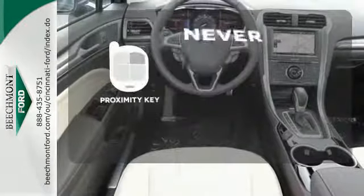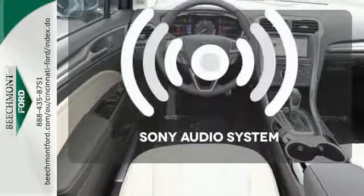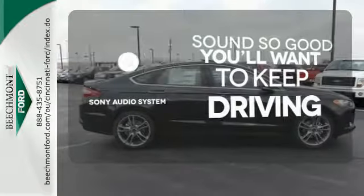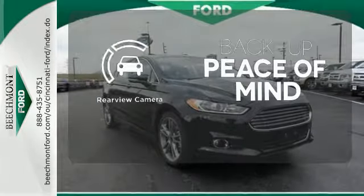Get in and get going with Proximity Key. Your favorite music has never sounded better, thanks to the Sony Audio System. Hindsight is 20-20 with a backup camera.